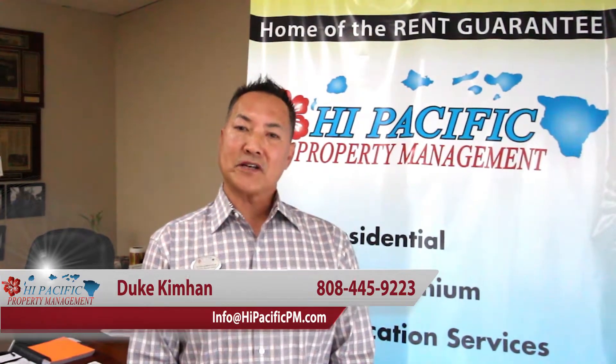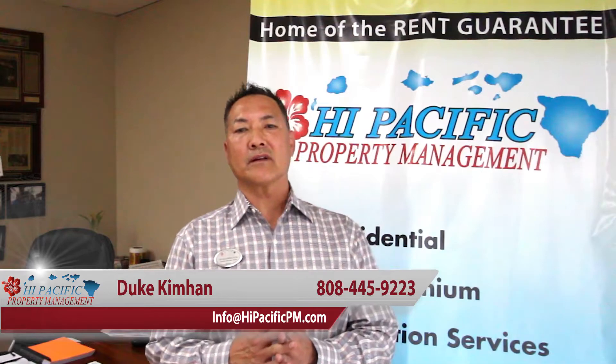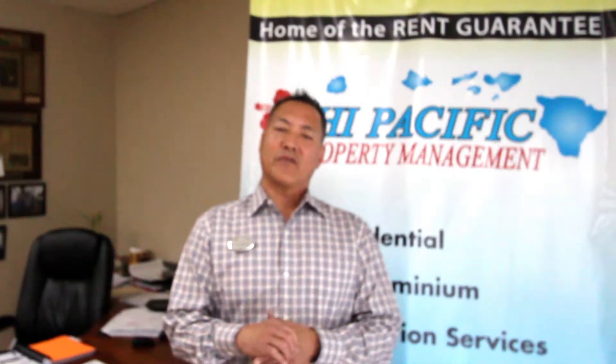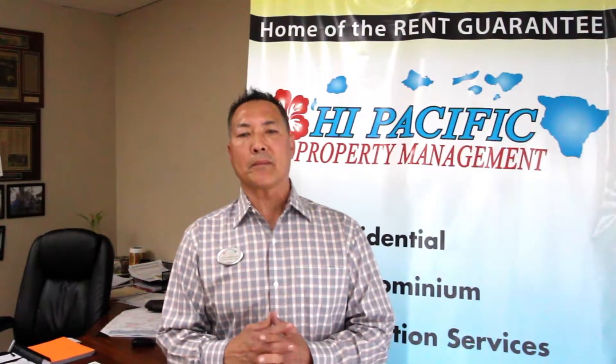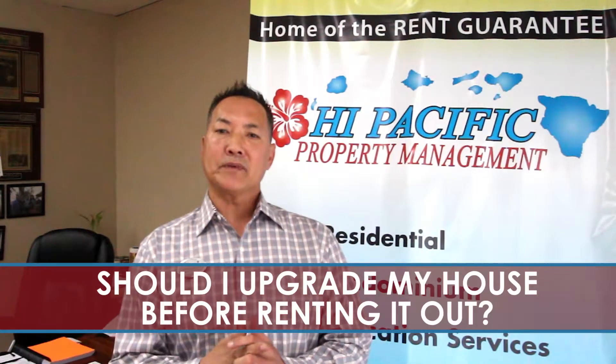Hello and welcome to Hawaii Pacific tip of the month. This is Duke Kim Han, and I do this every month or twice a month to try and help educate owners, friends, agents, and tenants on some of the issues we deal with in property management. This month's question is: should I update or upgrade my house before I rent it out?